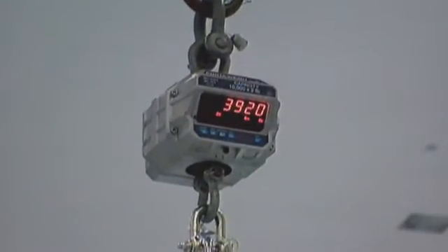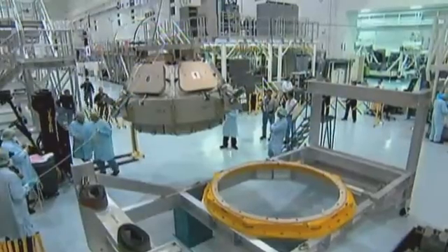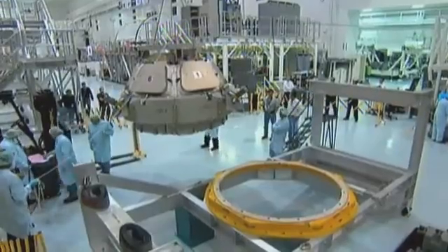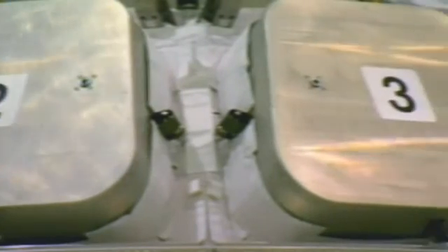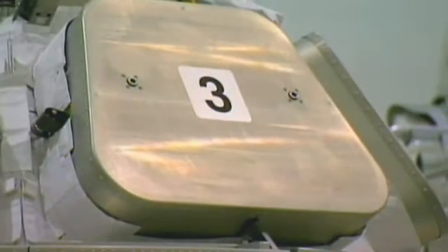The cupola structure was made out of a single forging in aluminium — quite an achievement, and a premiere in Europe, something Europe should be very proud of. The cupola, with its seven windows, is full of holes and large interfaces, and achieving good leak-tightness of the element was not an easy task.